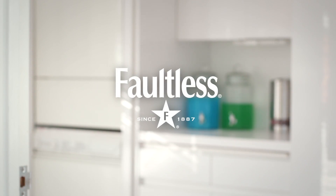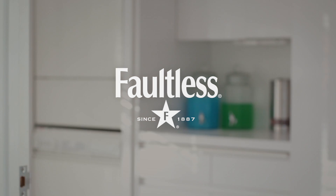Be sure to check out our other tips and tricks to step up your laundry game. Thanks for watching.